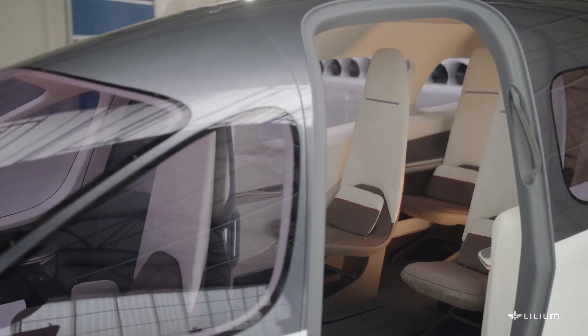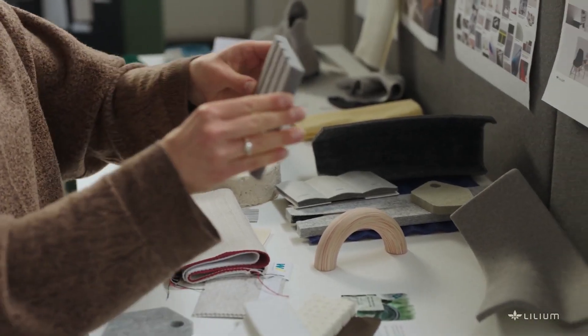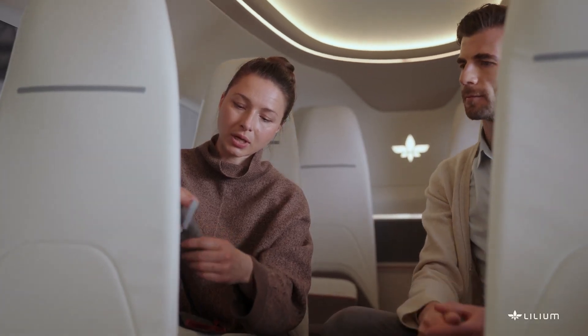The Lilium eVTOL aircraft is scheduled to become operational in early 2020, while Lilium Aviation is expected to launch flight services for customers by 2025.